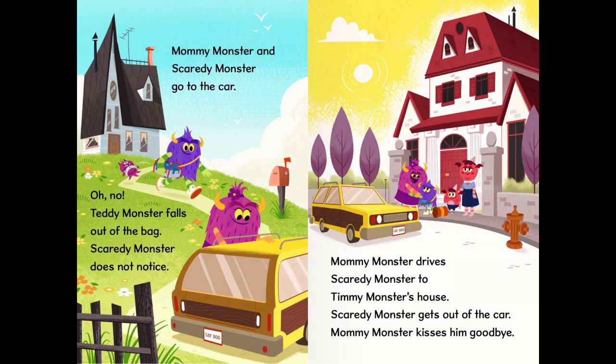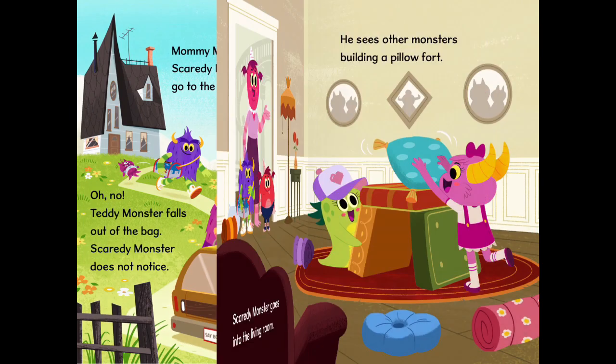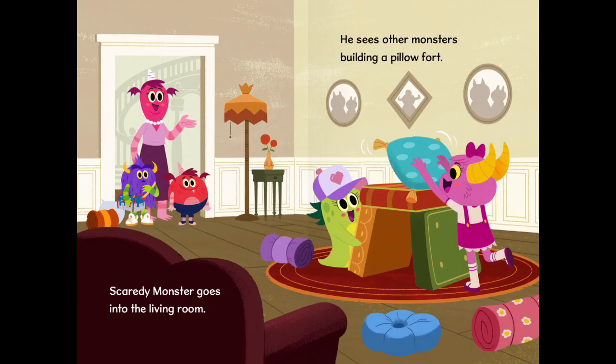Mummy Monster and Scaredy Monster go to the car. Oh no! Teddy Monster falls out of the bag. Scaredy Monster does not notice. Mummy Monster drives Scaredy Monster to Timmy Monster's house. Scaredy Monster gets out of the car. Mummy Monster kisses him goodbye. Scaredy Monster goes into the living room and sees other monsters building a pillow fort.